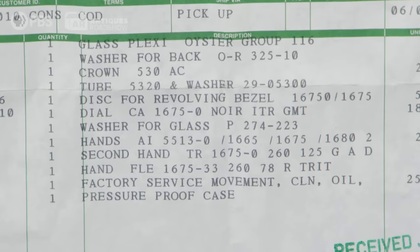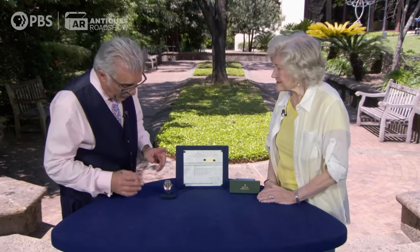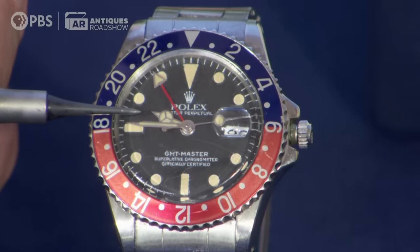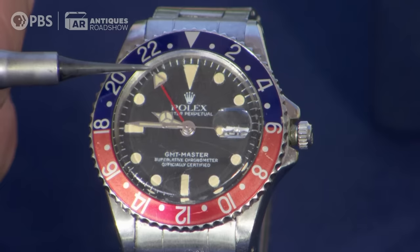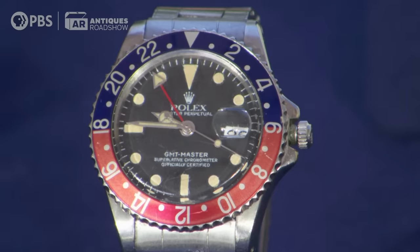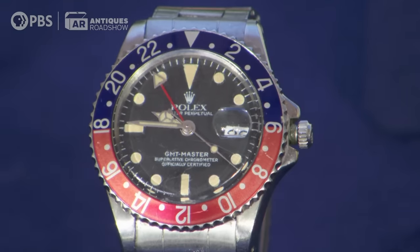They talk about the second hand and the other hands — replaced. Although I noticed the red hand, which is for military time. That's the great thing about this watch: it was actually originally made for Pan Am. It could easily distinguish between day, night, and different time zones.